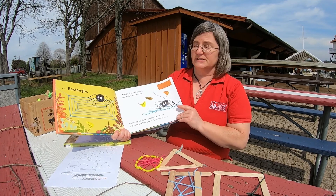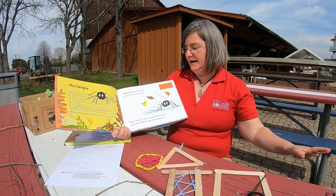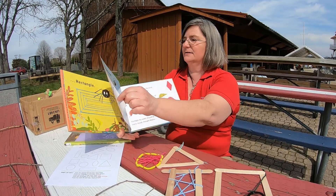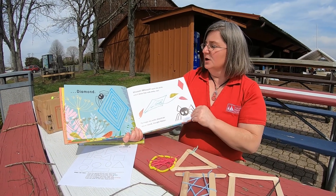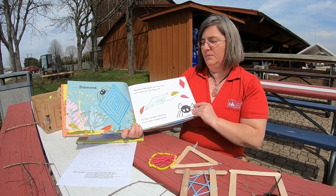Walter sighed, then he stretched his legs and made a taller web in the shape of a diamond. Whoosh! Whoosh! Went the wind, and it blew that web away too.